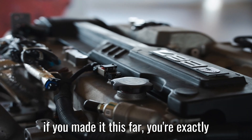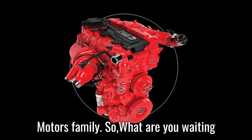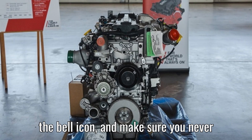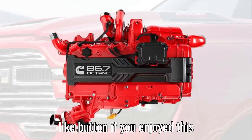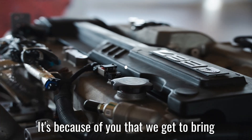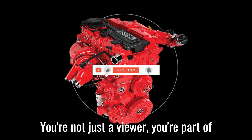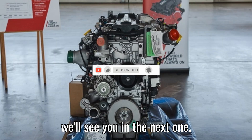And before you go — if you made it this far, you're exactly the kind of person we want in the HSR Motors family. So what are you waiting for? Hit that subscribe button, turn on the bell icon, and make sure you never miss another exciting update. Smash that like button if you enjoyed this breakdown, and if you really want to support us, hit that super thanks button. It's because of you that we get to bring you the best in cars, bikes, and beyond. You're not just a viewer — you're part of this journey now. Thanks for watching, and we'll see you in the next one.